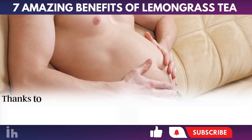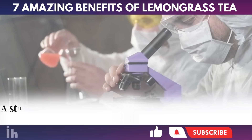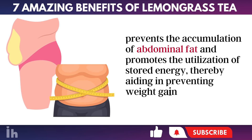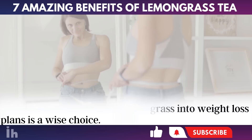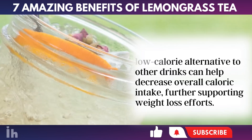4. Aids in Weight Loss. Thanks to its diuretic properties, lemongrass stimulates the elimination of excess fluids in the body, reducing abdominal bloating. A study by the Indian Pharmacological Society highlights that citral, a component of lemongrass, prevents the accumulation of abdominal fat and promotes the utilization of stored energy, thereby aiding in preventing weight gain and combating obesity. Consequently, integrating lemongrass into weight loss plans is a wise choice. Moreover, using lemongrass in the diet as a flavorful, low-calorie alternative to other drinks can help decrease overall caloric intake, further supporting weight loss efforts.